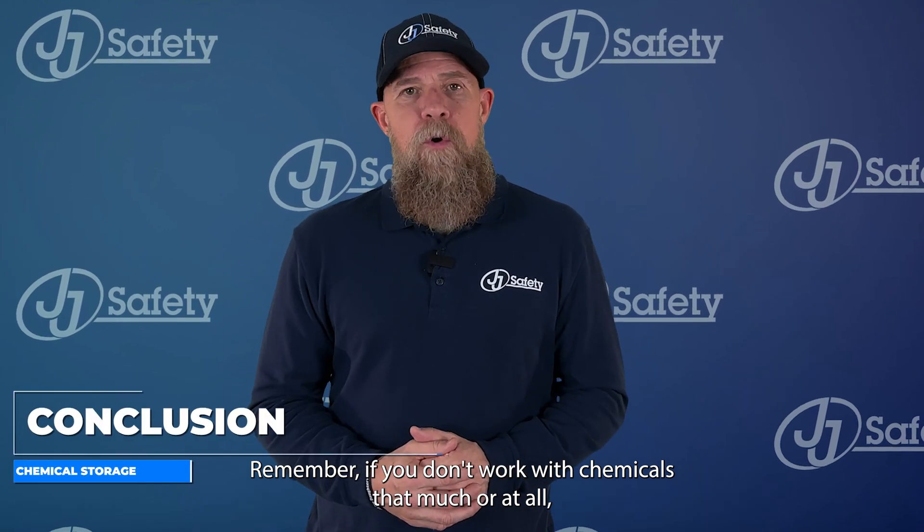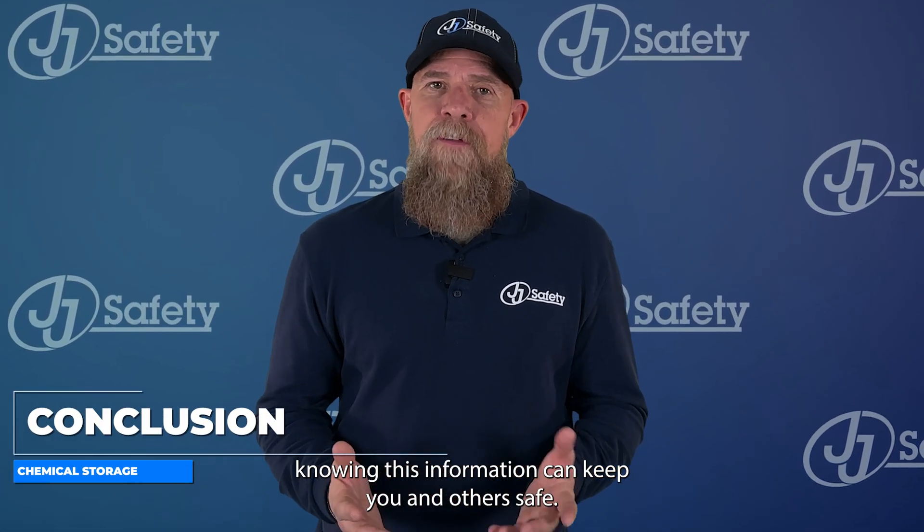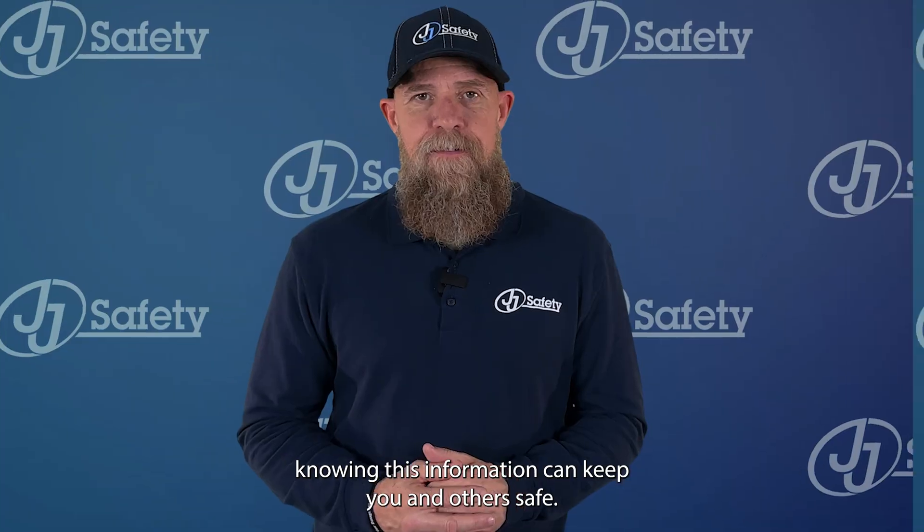Remember, if you don't work with chemicals that much or at all, knowing this information can keep you and others safe.